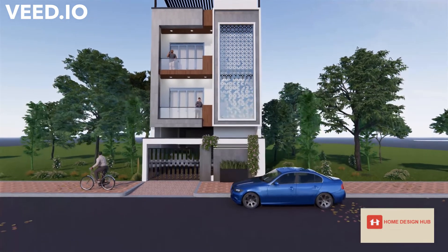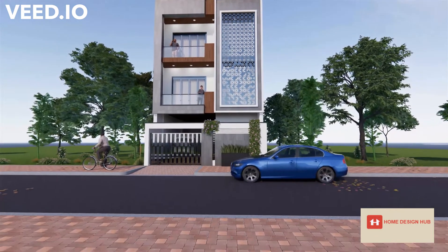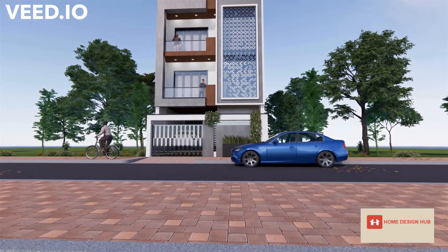Subscribe to our channel and download our app for more elevations and designs. Thank you.